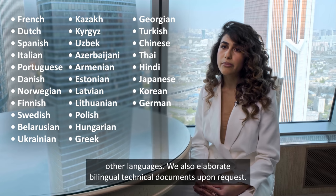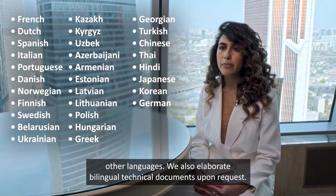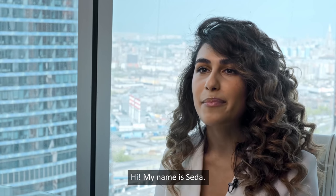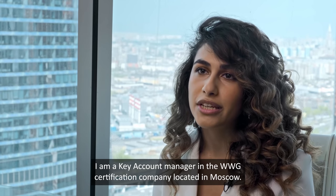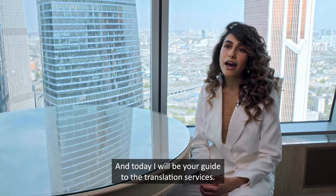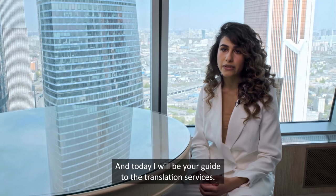We also elaborate bilingual technical documents upon request. These are the spheres we work in. My name is Seda, I am a key account manager at WWG Certification Company, located in Moscow, and today I will be your guide to the translation services.